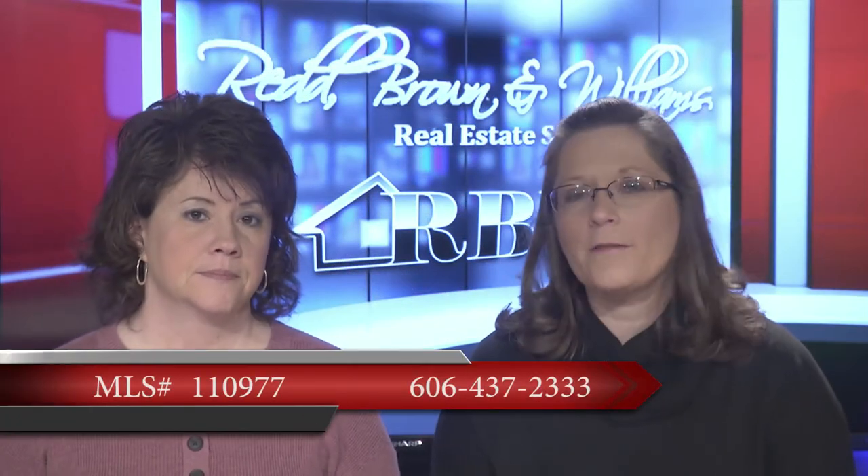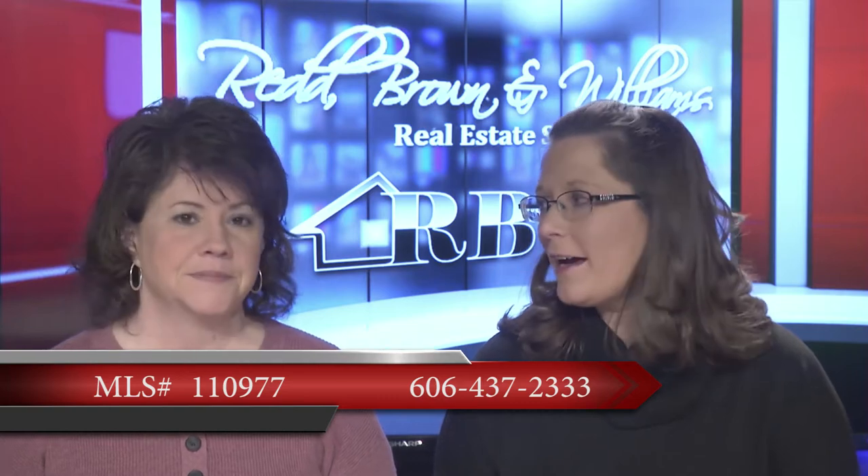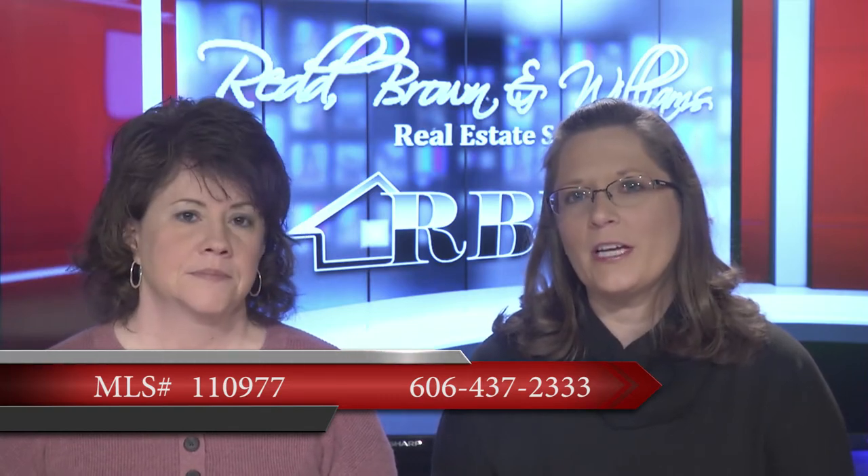For more information on this house, call the Pikeville office at 606-437-2333.